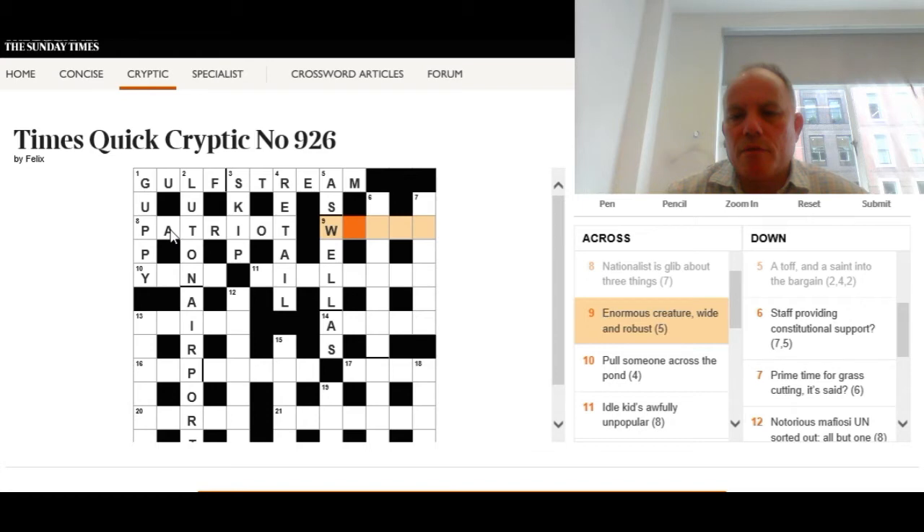Nine across: 'An enormous creature — wide and robust.' We know W can stand for 'wide', so we're looking for an enormous creature made up of W and a word for robust. The answer is whale — W, plus hale, as in 'hale and hearty', which can mean robust.